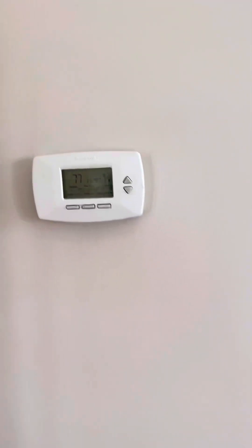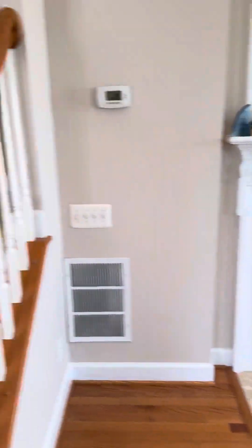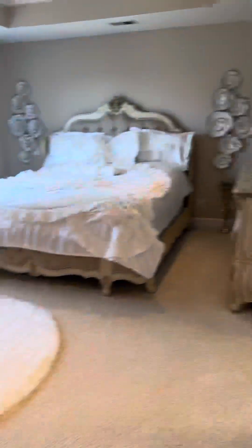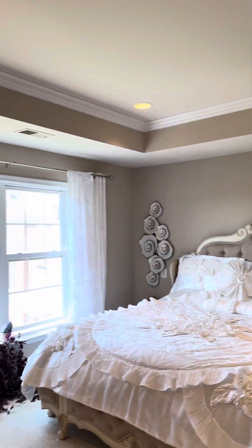There's the HVAC system — they have it set at 77 degrees. It actually feels good for being 77 degrees in here. Usually at 77 you're dying of heat stroke, but this is tolerable. Carpet on the stairs and hallway, and the upper level right here is the owner suite.